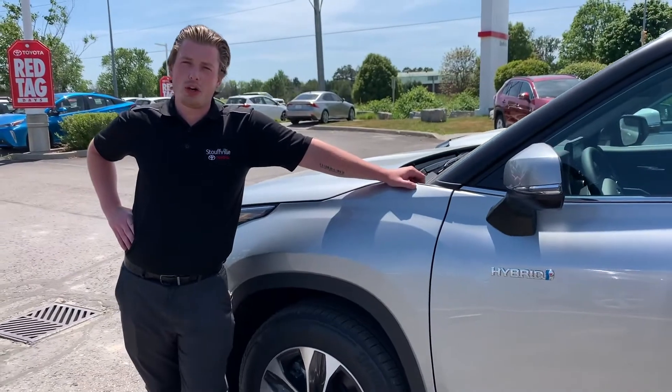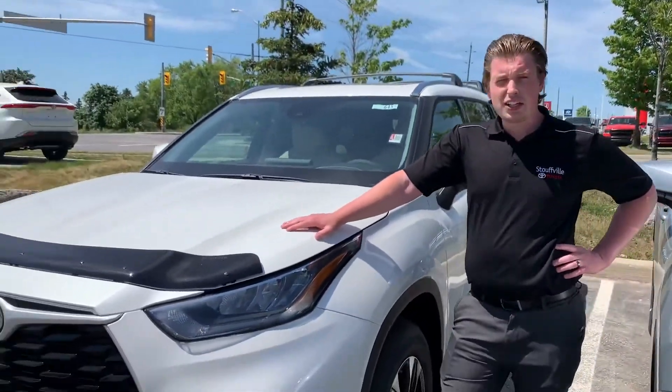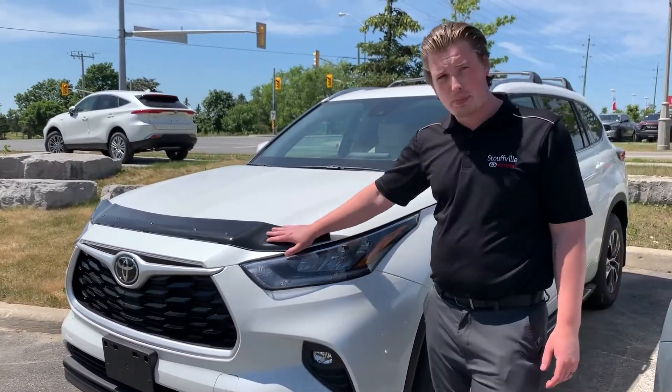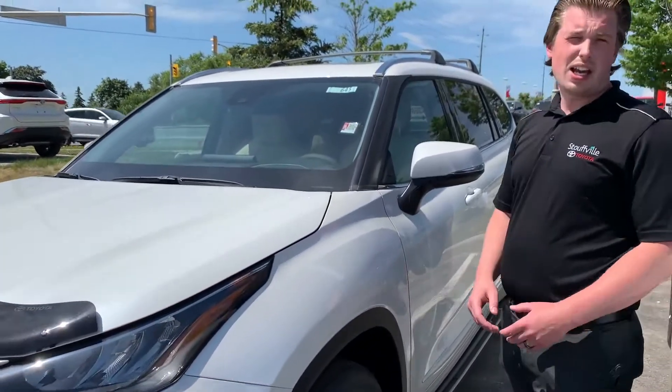Available on the 2021 Highlander is the hybrid option. The great thing with the Highlander is that you can order lots of different accessories for the family. These are all Toyota genuine accessories like this bug deflector, the roof rack, the side rails, and many more.